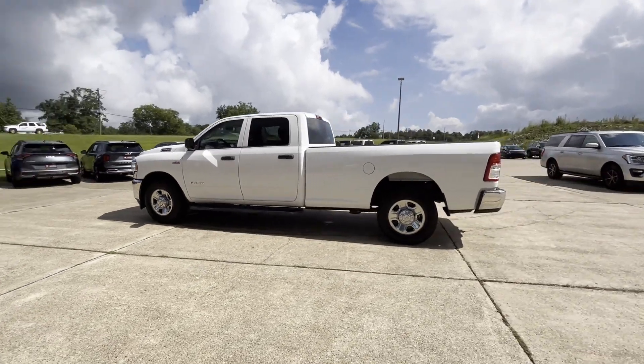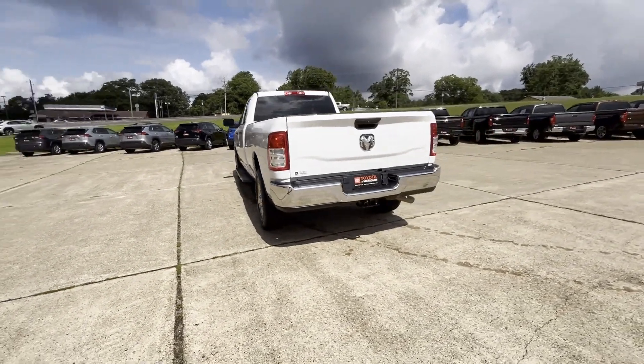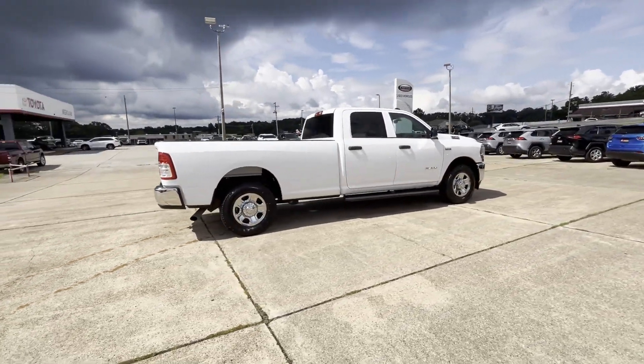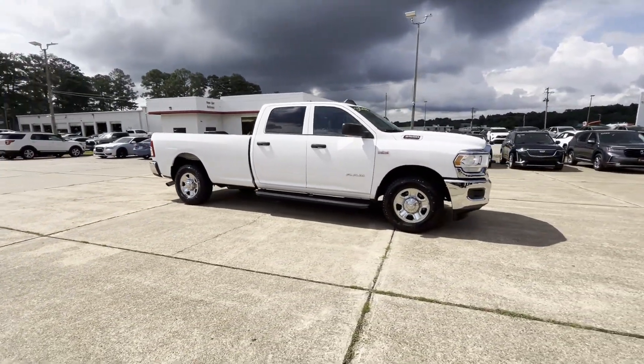2020 Ram 2500. This pickup truck offers two full rows of seating for premium comfort. Never get bored with the numerous premium built-in features such as heated side view mirrors, backup camera, tinted windows, and Bluetooth.